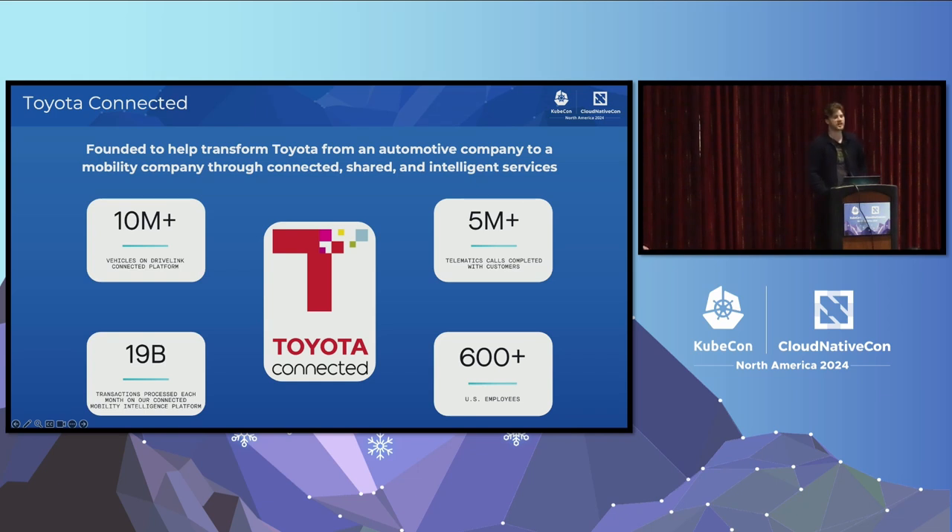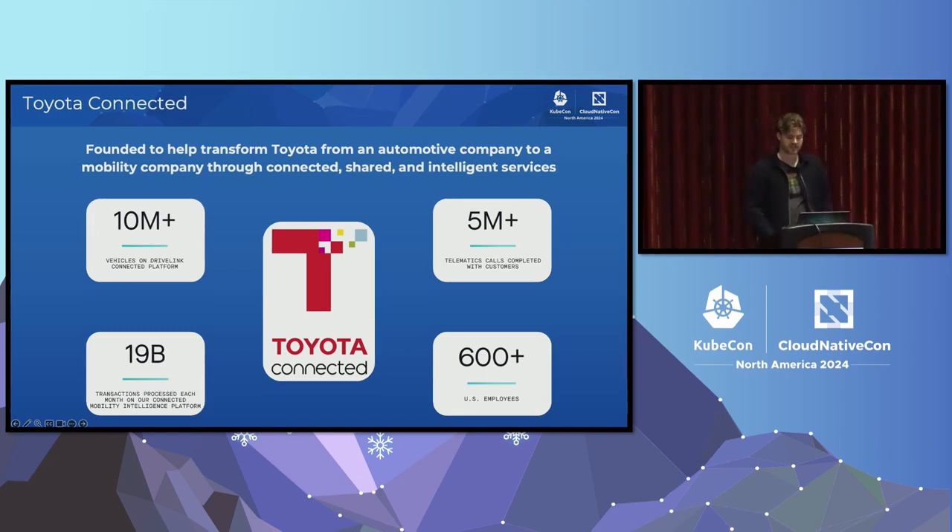Toyota Connected is split into four separate major departments, and each of these departments are highly autonomous. They have their own DevOps team, their own patterns and ways of doing things. This worked when the company was smaller — they were able to rapidly develop and go their own directions as needed. But as we're growing, we've started to face different challenges and inefficiencies continuing with that same model.